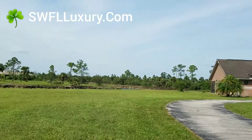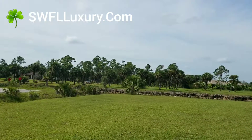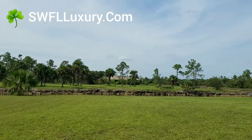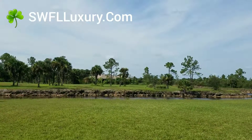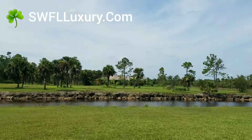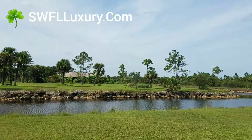Check out this — this is the same canal that's on both properties. Obviously, we don't have gulf access from our canals here in the Golden Gate Estates. But here you can see across the way one of the neighbors has a dock in, and this is really a pleasant, pleasant setting.